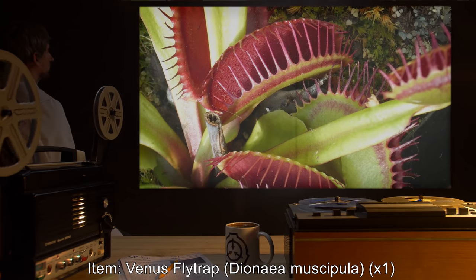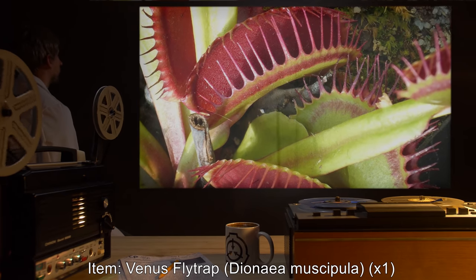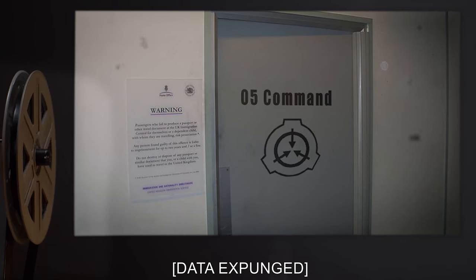Item: Venus Flytrap, Dionaea muscipula, one specimen. Test record: [Data expunged].